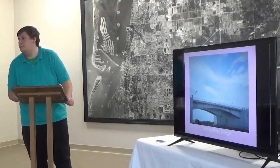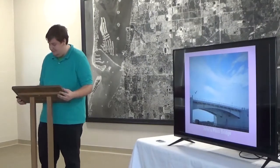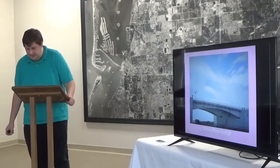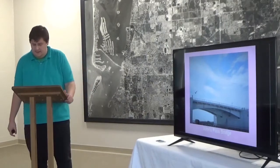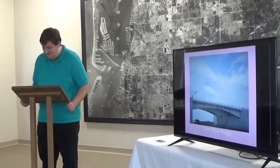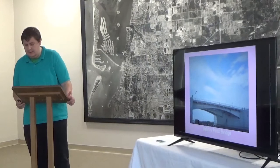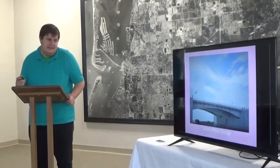Now we get to John's Pass Bridge. John's Pass still connects Madeira Beach with Treasure Island. In 1848, Madeira Beach and Treasure Island were split in two by a hurricane, which created John's Pass. The pass was named after John Levy, who was rumored to have buried his treasure there before the storm of 1848 — when he came back, there was no treasure. Construction began on the first John's Pass Bridge in the late 1920s, and the original drawbridge was replaced in 1971 with a new drawbridge, which was renovated in 2013.